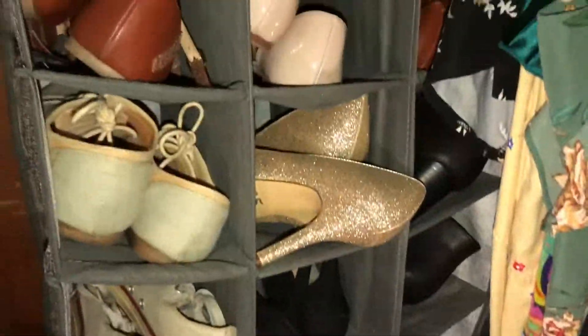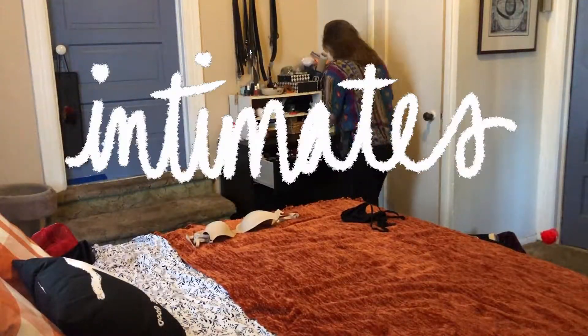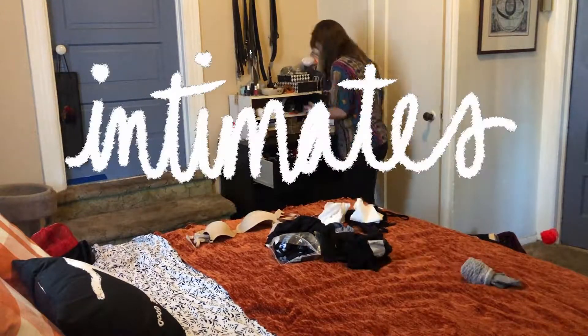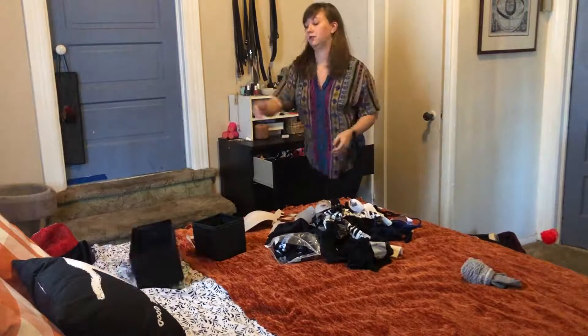Thank you for joining me today and I hope you enjoy this video. We're gonna start with the dresser and go with the bras, underwear, socks, and other miscellaneous intimates.